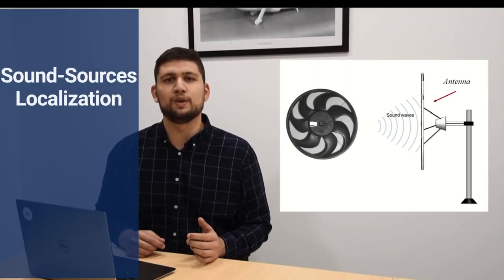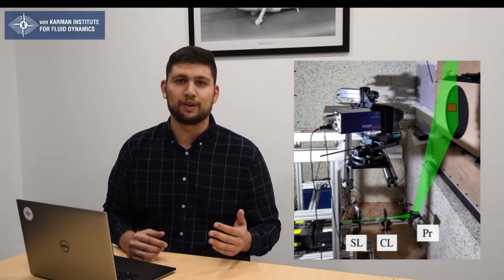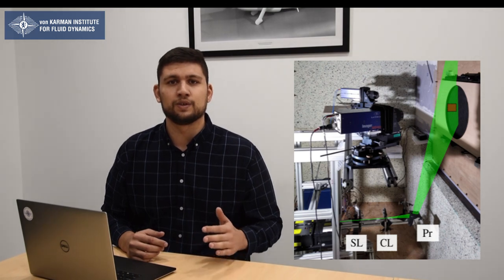We carried out an experimental campaign using a microphone array method intended to localize the sound sources during the rotation of the fan. The automotive cooling module was studied for three operating conditions and in open rotor and full module configurations. The microphone antenna was installed in front of the module in the upstream chamber of the anechoic lab. To understand how the presence of the radiator affects the aerodynamic field at the fan inlet, a stereoscopic PIV — particle image velocimetry — setup was designed and installed at the VKI.